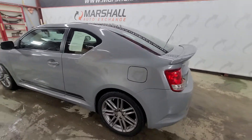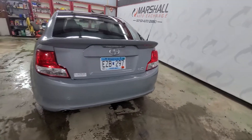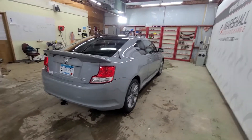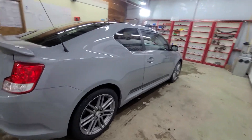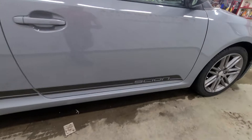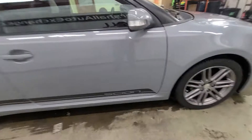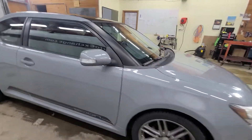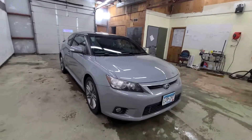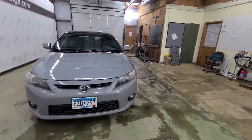First and foremost, the paint on this thing is my favorite paint color of all time on a car. I'd almost call it a slate, a flat gray. I really like colors like this — they pop well, they're unique, you don't see them very often. It's got black accents on it which I think just look great. They've got the Scion badge here on the side, which I think is really cool. It's just a really neat color.